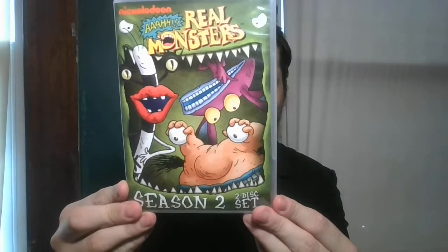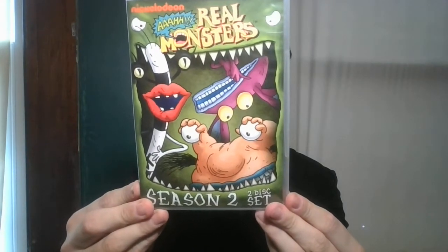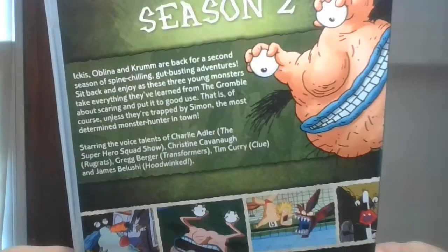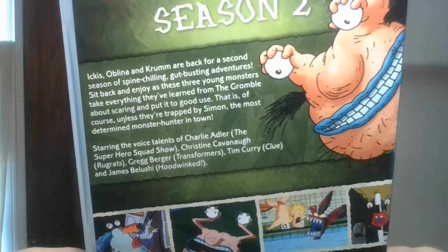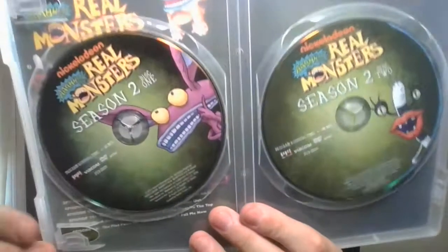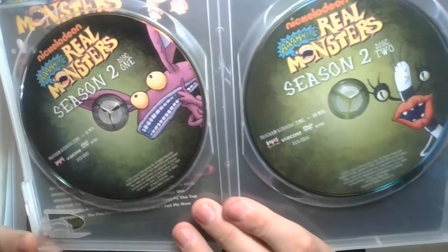Next one — I remember watching this when I was younger. It's R.R. Real Monster Season 2, a two-disc set. So very happy to add this one to the DVD collection.